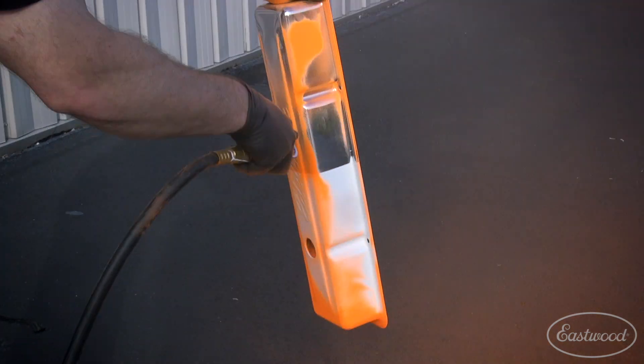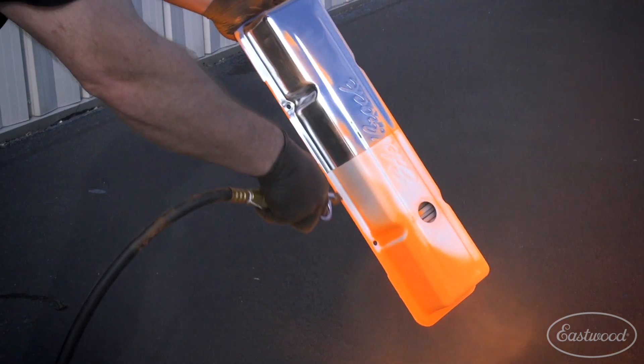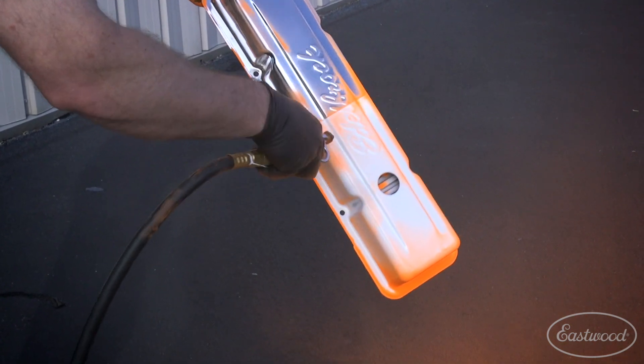Another plus of powder over paint is its accessibility. Painting at home using an HVLP paint gun requires a substantial air supply and demands a lot of prep and clean up. And lastly, when you screw up laying paint, the part goes back to square one — whether you're blasting or scuffing it, you have to start again. With powder, if a mistake is made before curing, you simply blow off the powder and start again.